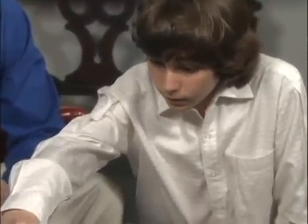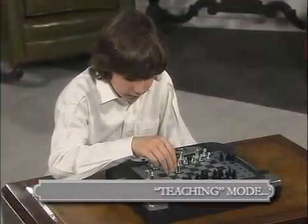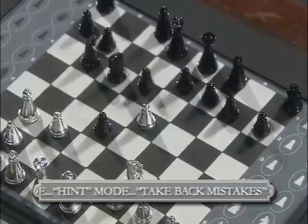There's no better chess tutor anywhere than Phantom Force. There is a teaching mode for beginners, a threat warning indicator with why and where explanations, an are-you-sure mode, a hint mode, and even a take-back-mistakes option.